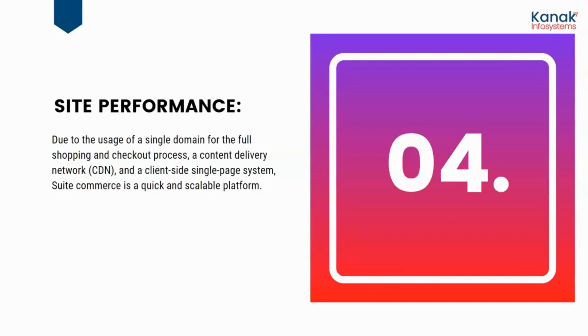About site performance: due to the usage of a single domain for the full shopping and checkout process, a content delivery network, and a client-side single-page system, SuiteCommerce is a quick and one-stop-shop platform.